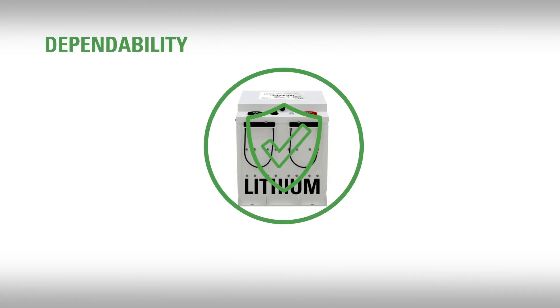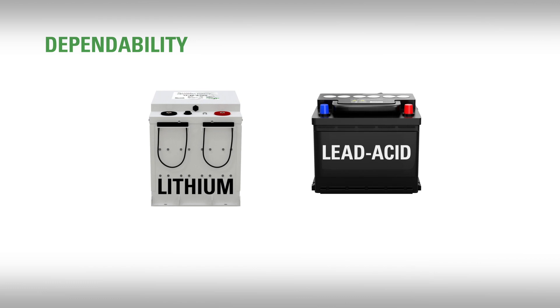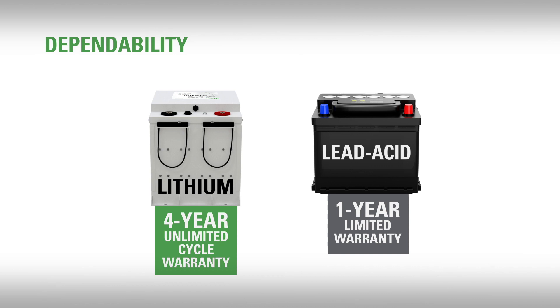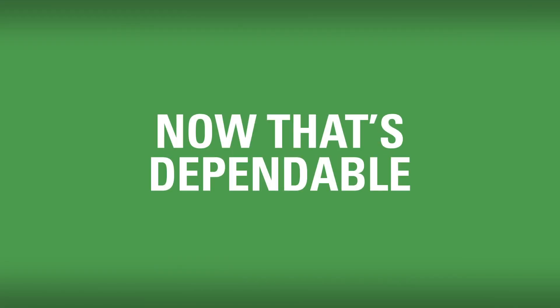For dependability, you can't beat Discover AES batteries for their warranty. Average lead-acid batteries come with a one-year limited warranty, but Discover AES batteries have an impressive four-year unlimited cycle warranty that can't be beat. Now that's dependable.